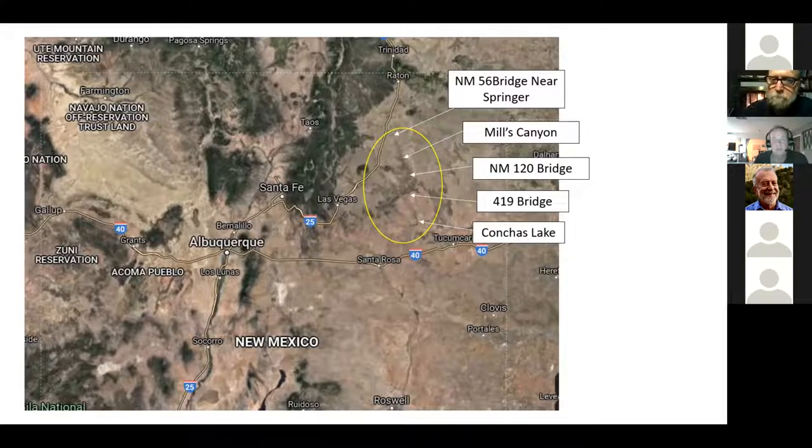Maybe even higher — it seems like it's used to huge flash floods, so it's got a pretty big channel.